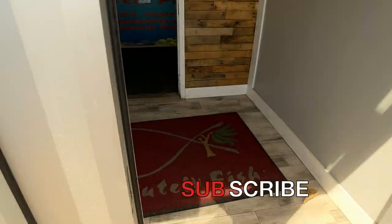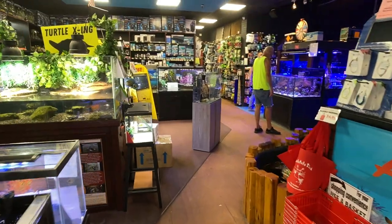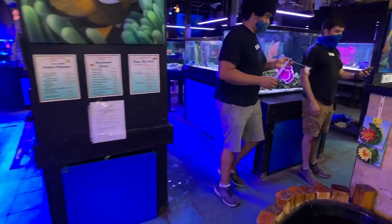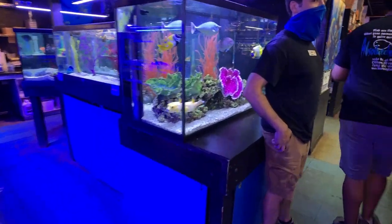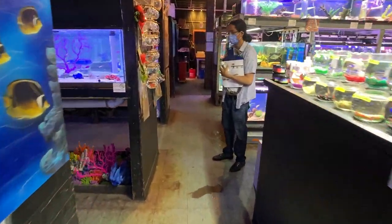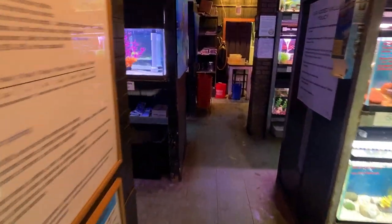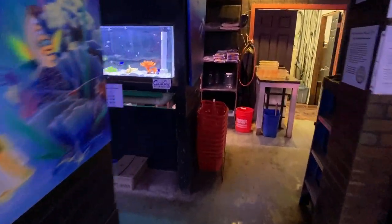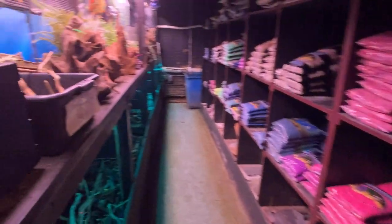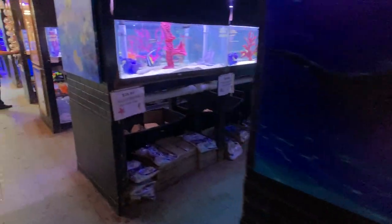Here we are guys — Absolutely Fish. This place is beyond. This is the best retail place I've ever been to. I'm going to show you what they have, going from the back to the front.